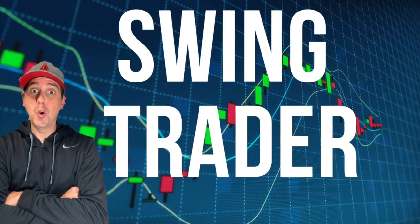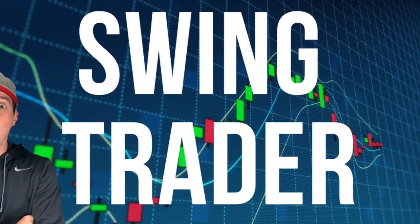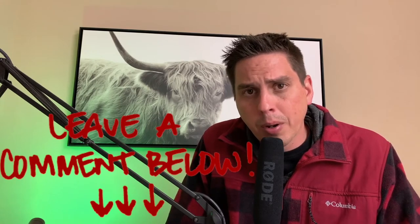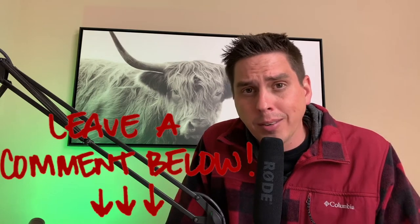Welcome to the Swing Trader channel. I'm Jeff Hansen and today we're going to be talking about two swing trades that I've been looking at. I've been looking at a whole mess of stocks and these are the two I came out with. If you guys have any other stocks that you want me to look at for a swing trade, go ahead and put it in the comment section down below.